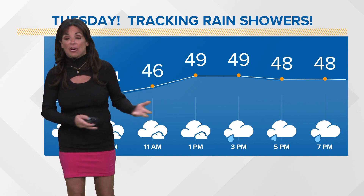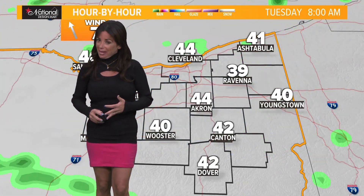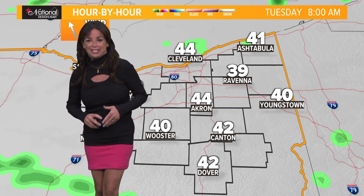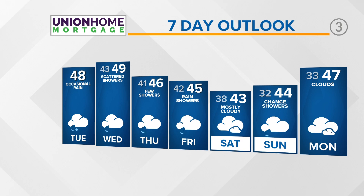We will be climbing into that upper 40 range. Outside of our occasional rain chances, we'll have a lot of overcast skies today. On our National Design Mart hour-by-hour forecast, we see those showers from time to time, but it's not a steady, heavy rain. You'll be able to get out and about — you'll just have some raindrops to dodge in the process.